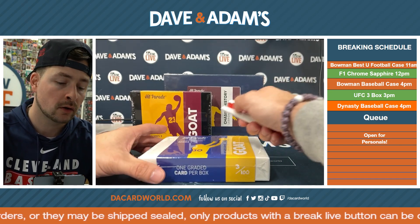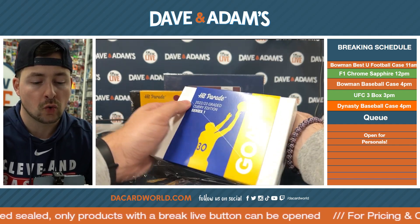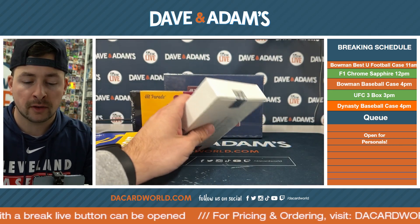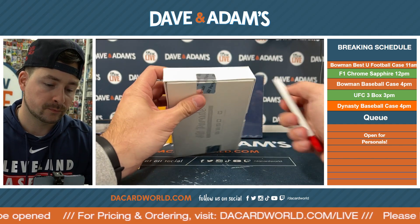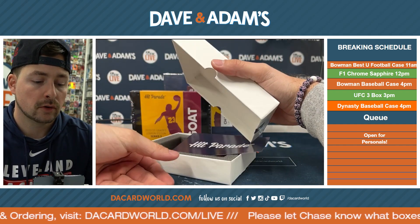Box three of a hundred right here — the 2022-23 Graded Curry Edition Series 1 GOAT. Here we go. Box three of a hundred. Let's see what we can get. No one has more hits than Hit Parade. That's right. All right, here we go.